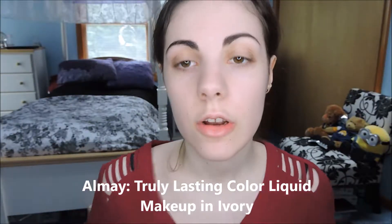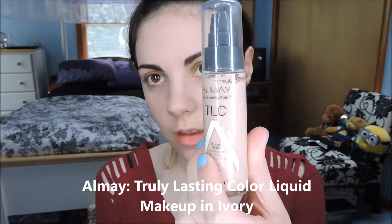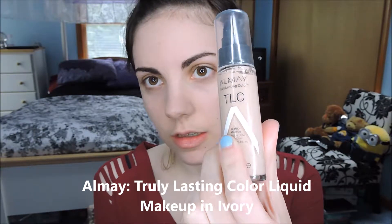So her makeup look was pretty natural, except for her red lips — a real 40s vibe to it. I suggest that you do not watch this video, that you click on another video with a more cheery tale that doesn't end in Unfortunate Events. So I've already used the foundation on my skin — this one's from Almay, truly long lasting color.